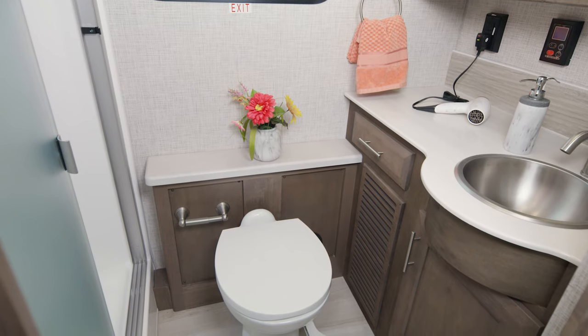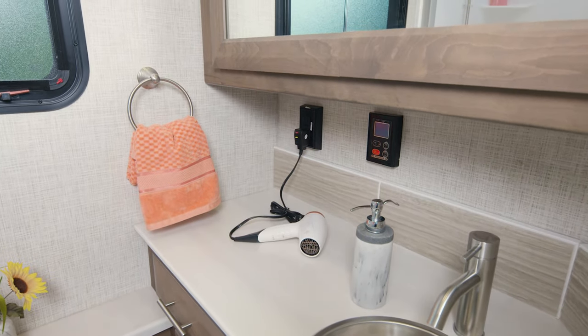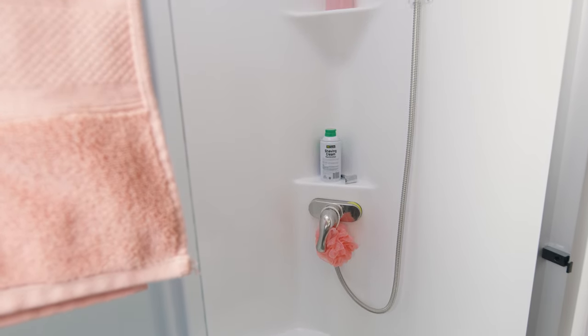So we're midship now and making a stop in the bathroom. You have a lot of counter space in here, a medicine cabinet, a shower with glass door and skylight. It's all the features you need in the bathroom.